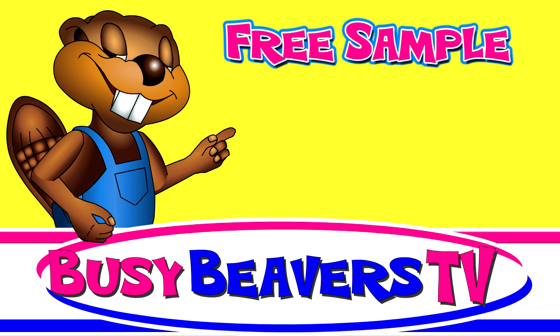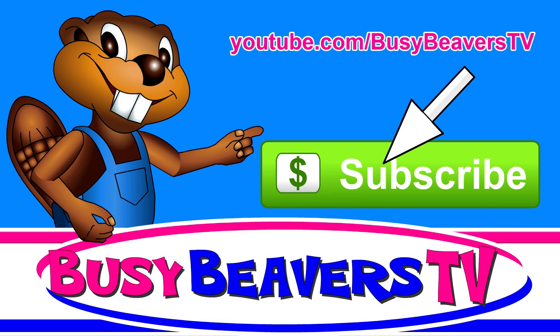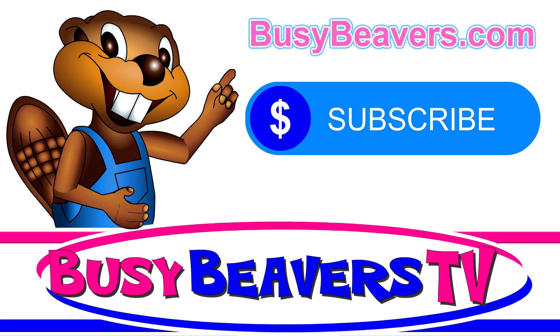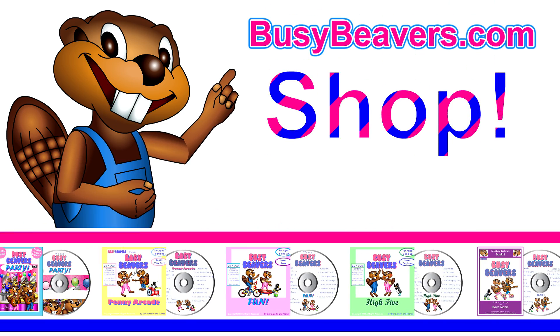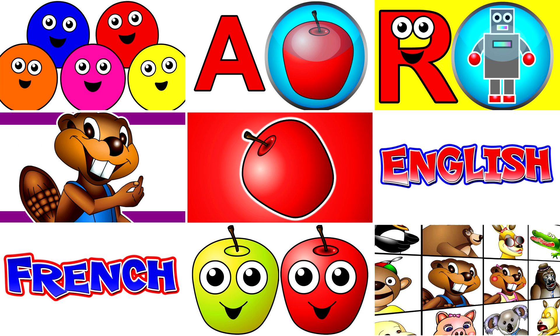This clip was a free sample. You can watch the full video by clicking this button here to become a paying subscriber to our new channel, youtube.com/BusyBeaversTV, or become a paying subscriber to our website, BusyBeavers.com. Also available on a DVD from our online shop. We'll see you next time. Bye.